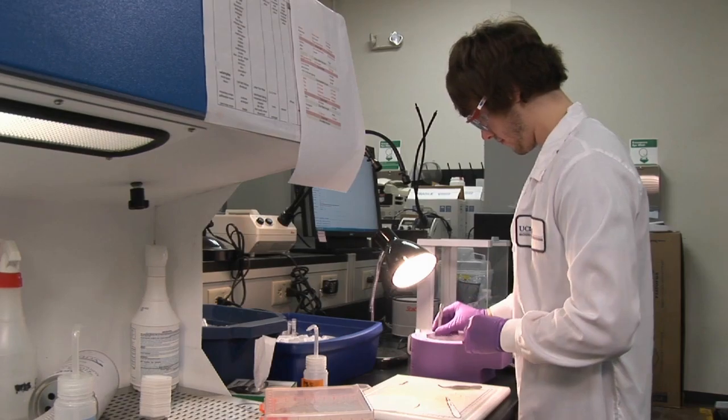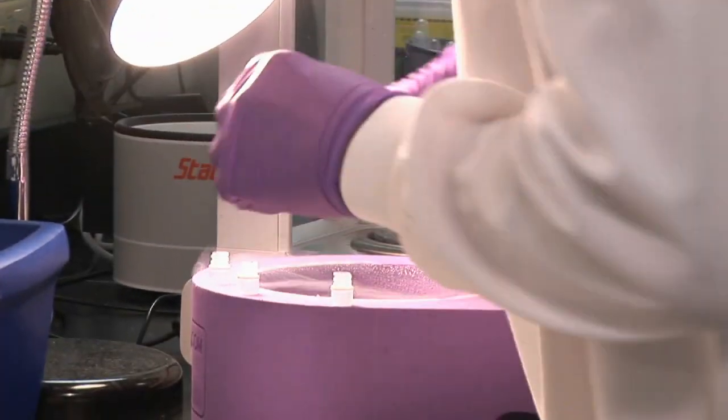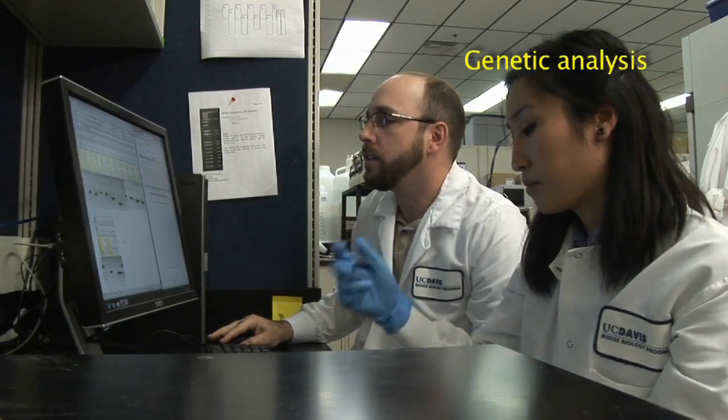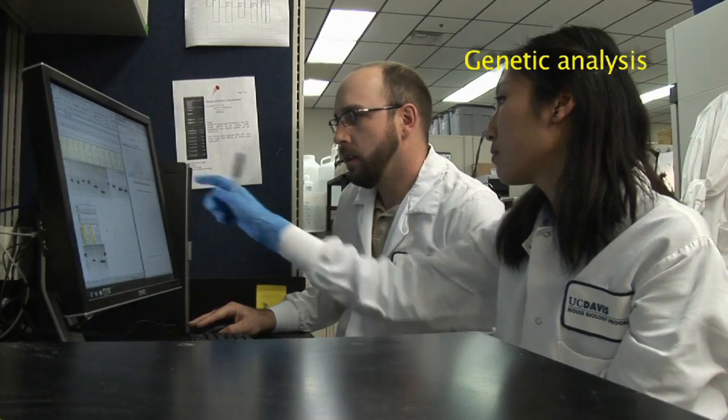The facilities here at UC Davis are part of a teaching institution and are open to students at all levels. Professional students and even faculty themselves can come in and sit side-by-side with the technicians and professional people within the program.